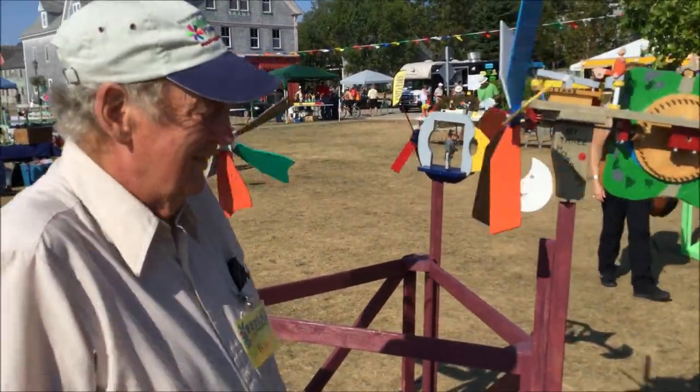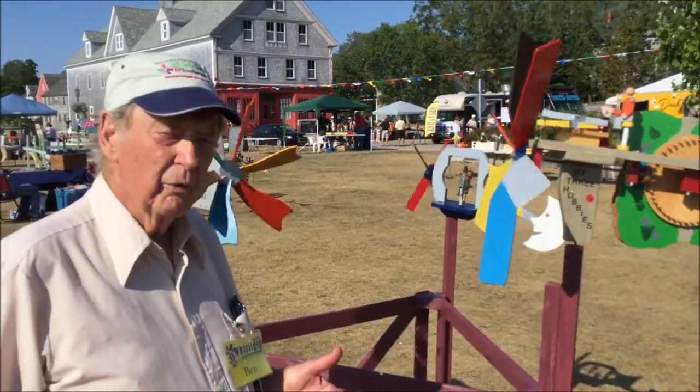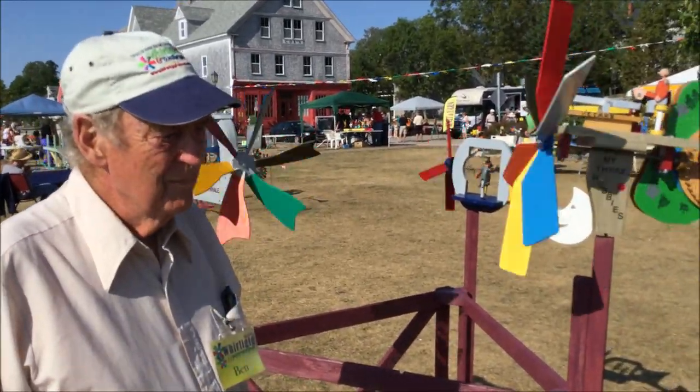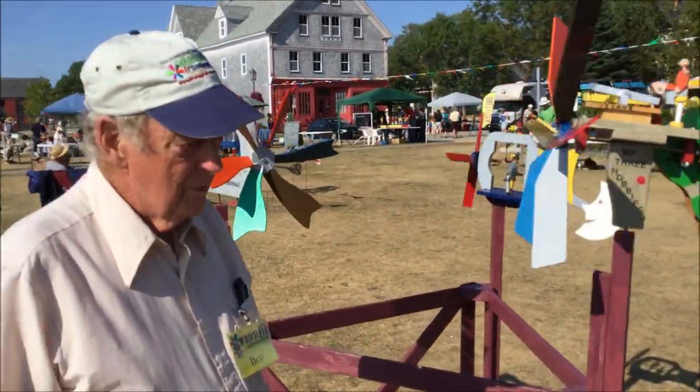I'm not sure. I guess I came to the festival and went to one of the workshops, made a kit and got hooked. Oh, cool. And so since you've made a lot of these, how do you come up with new ideas?